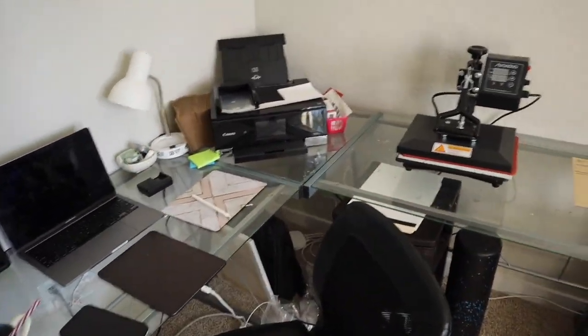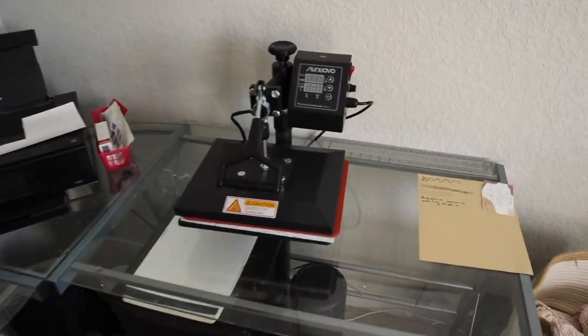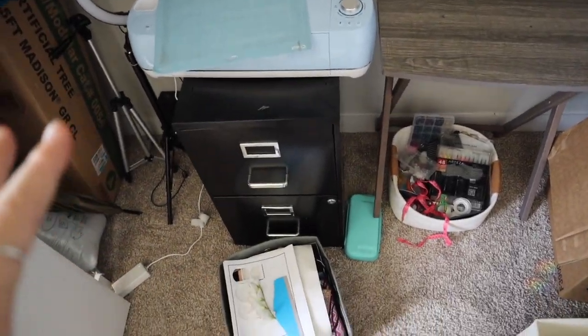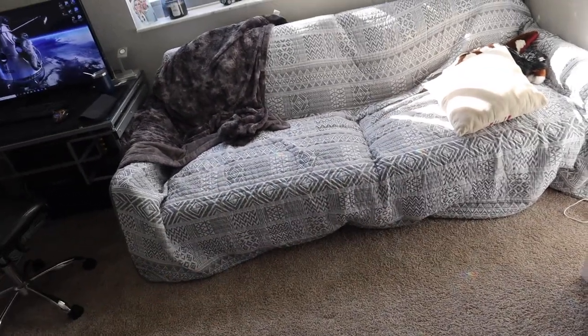Here's my office — pretty much the same setup except now I have the heat press here. The cord wasn't long enough to put it anywhere else, so the Cricut has to go in here just because I don't have any other places for it yet. I'm thinking about getting another table.